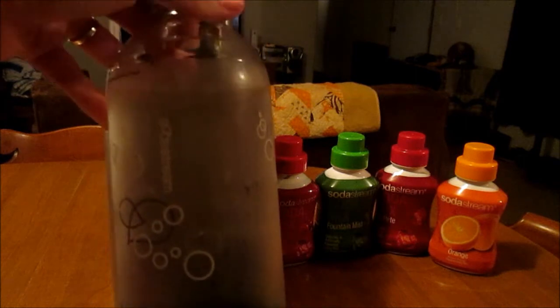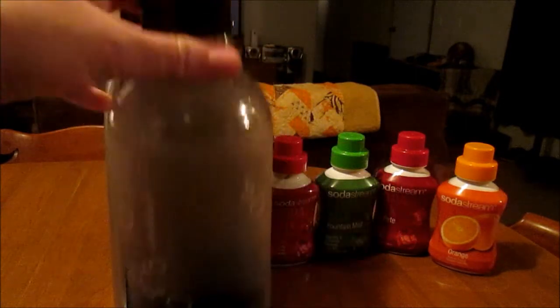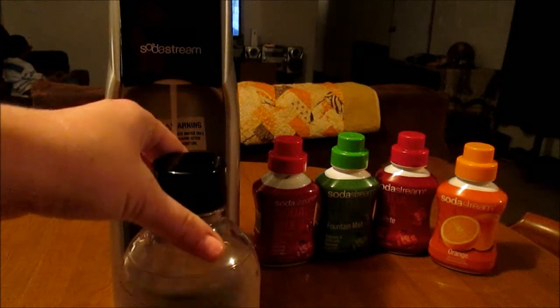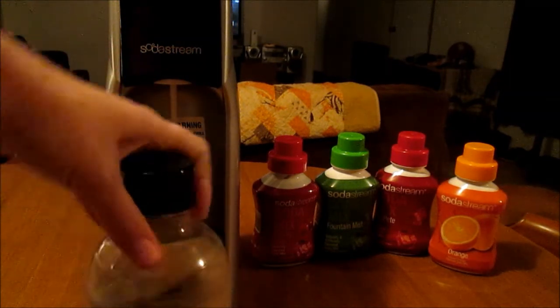The SodaStream flavors are usually around $5 each, and like I said, they last a while. On the one-liter bottles, you can purchase them as a set of two, or get one individually — they even have travel bottles. I just have the one bottle right now.